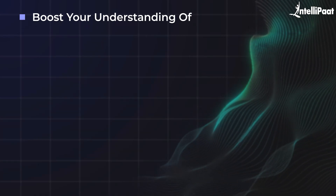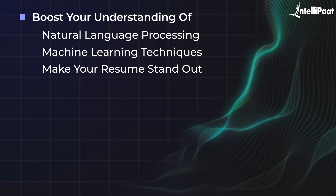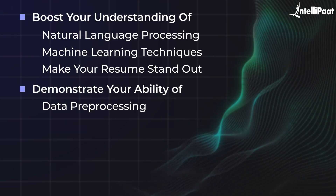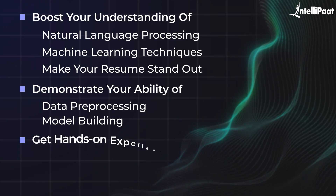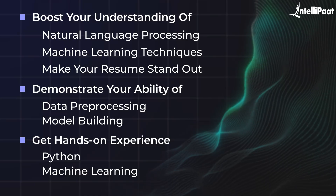On completing this project, you will not only boost your understanding of NLP and machine learning techniques, but also make your resume stand out. This project will demonstrate your ability to handle both data pre-processing and model building — skills that are highly sought after in AI and data science roles. It's also a great way to get hands-on experience with Python and machine learning frameworks, both of which are valuable in the tech industry.